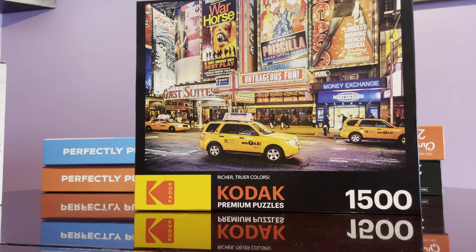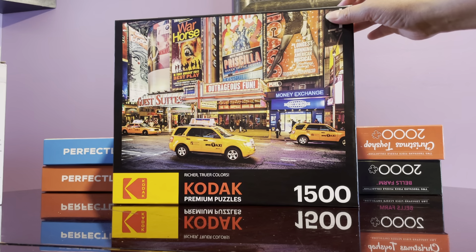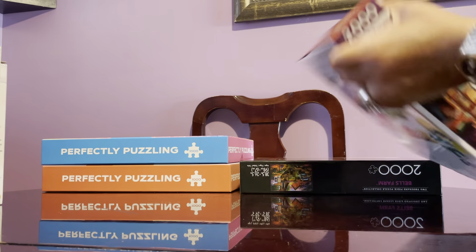Another one is from Kodak — I saw it at Target on sale. I don't love Kodak because I built another one, a 1,500-piece Ketchikan Alaska puzzle, and I didn't enjoy it — the pieces were strange and some corners didn't fit right. But I was able to complete it. Because of the price — eight dollars for 1,500 pieces — I decided to get this one anyway.